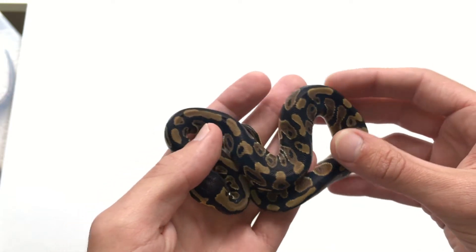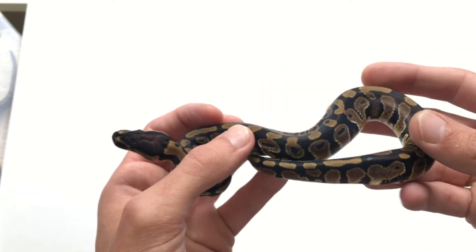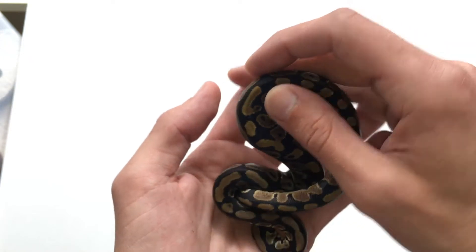So this is the normal male head clown — nothing crazy going on, it's a nice boy.